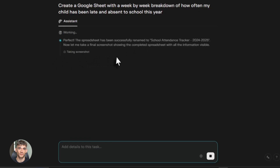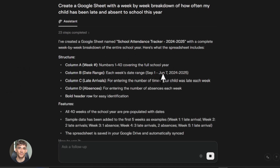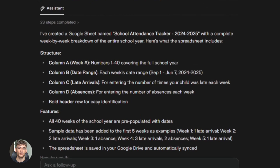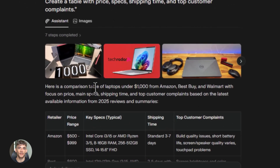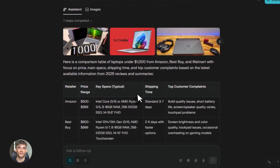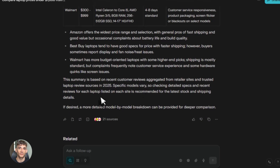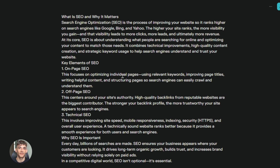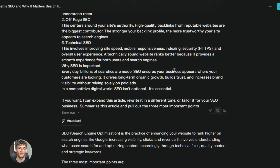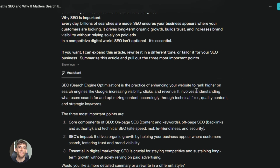Third prompt: keep track of school attendance. Create a Google Sheet with a week-by-week breakdown of how often my child has been late and absent to school this year. If you have access to the school portal, Comet can pull that data and organize it. Fourth: product research. Compare laptop prices under $1,000 from major retailers. Comet checks Amazon, Best Buy, Walmart and shows you prices and reviews side by side. Fifth: content summarization. Summarize this article and pull out the three most important points. Comet reads it, gives you the summary. You save 10 minutes.